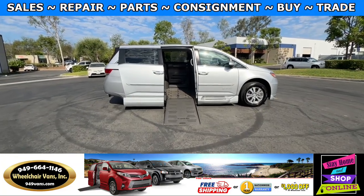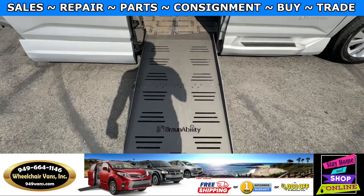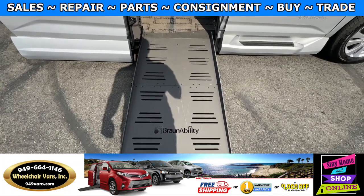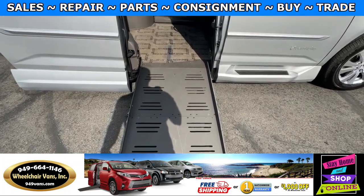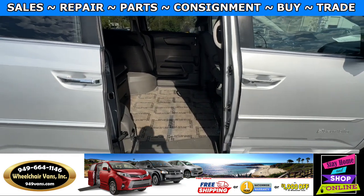Let's head inside and check out the setup. This is the foldout ramp and the width on this ramp is going to be 28 inches. Entrance height from the floor to the top of the door is going to be 54 inches.